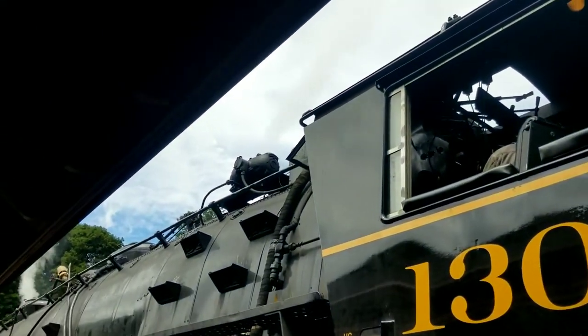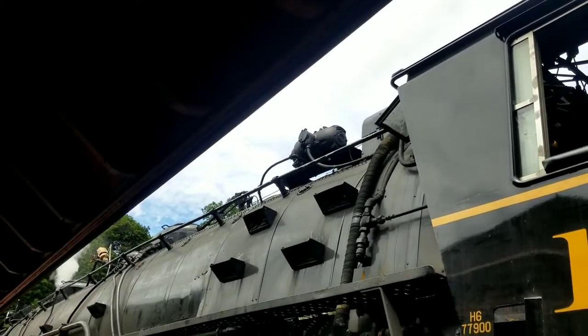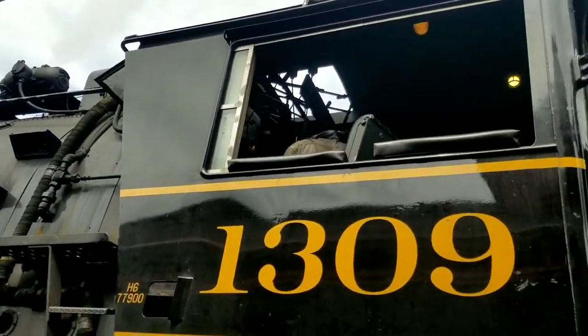Right up there is the steam power generator, known as the dynamo. It has the headlights for the front locomotive, the back locomotive, and the inside lights for the crew members.